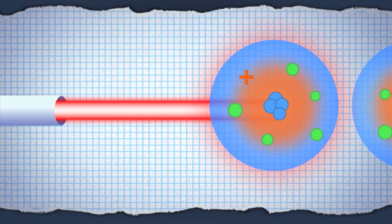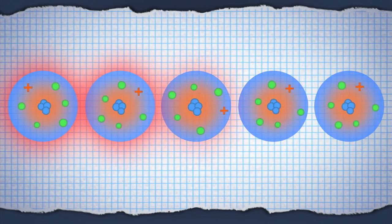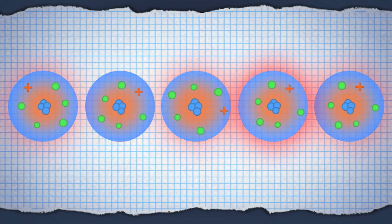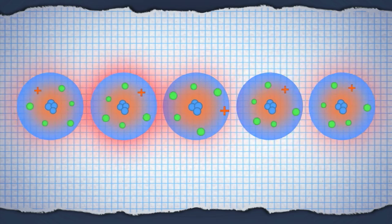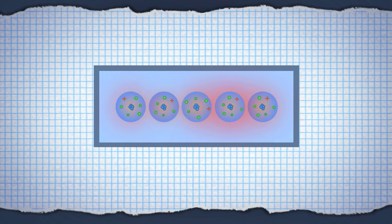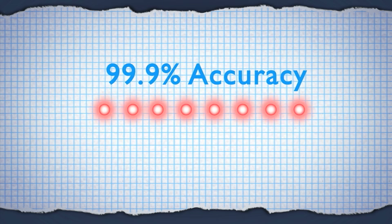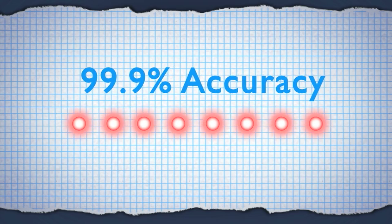A laser sets one ion oscillating, and the oscillation hops between ions when they get close to each other. The whole group of ions works as a quantum processor. The results of the computation are detected as light emitted by the ions. So far, calculations with eight ions have been done with 99.9% accuracy, and bigger experiments are planned.